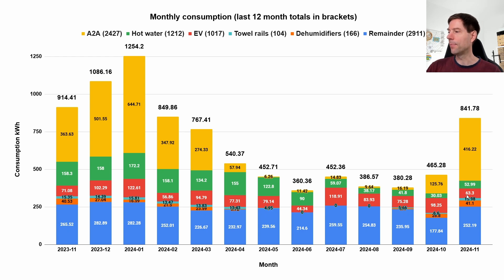The EV used 63.3 kWh, not dissimilar to last year's 71. Tower rails about 16 kWh, pretty similar to last year. Dehumidifiers at 41 kWh, also similar. The remainder was 252 kWh compared to 265 kWh. The total is noticeably down — 842 kWh compared to 914 kWh last year — despite using a little more heating, because the big win is the hot water.